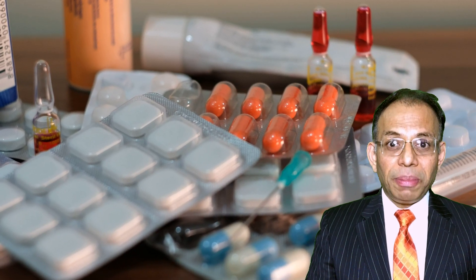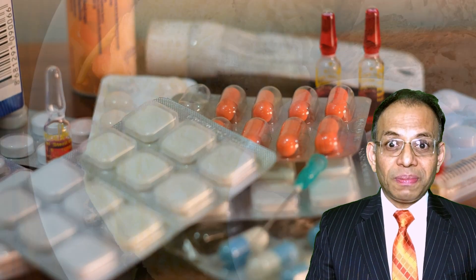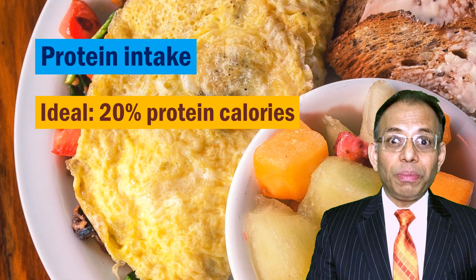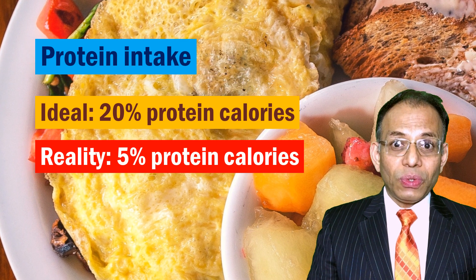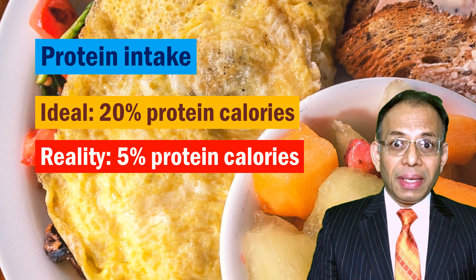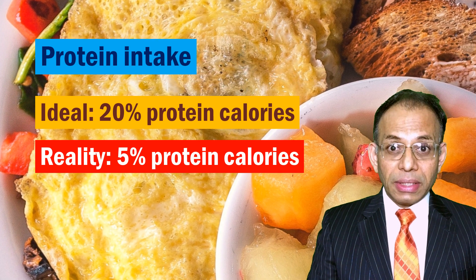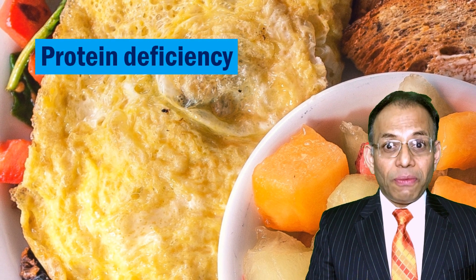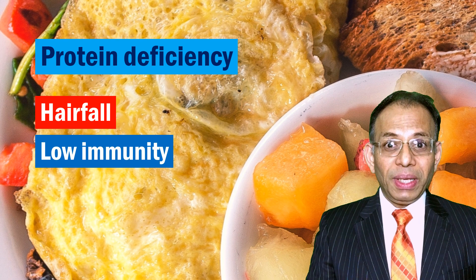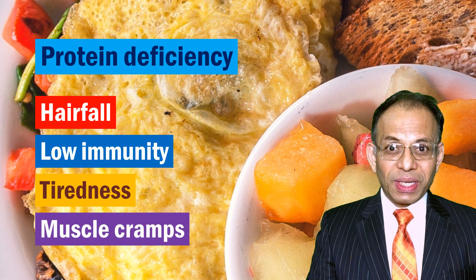That discussion is for another video — just keep in mind that if you are deficient in protein, a lot of these issues will surface. Ideally, 20 percent of your calorie intake should come from proteins. However, 70 to 90 percent of people, especially those in developing countries, get merely five percent or so of their calories from proteins, and over the years this can lead to significant protein deficiency. There are many other symptoms through which protein deficiency manifests, such as hair fall, low immunity, tiredness, and muscle cramps.